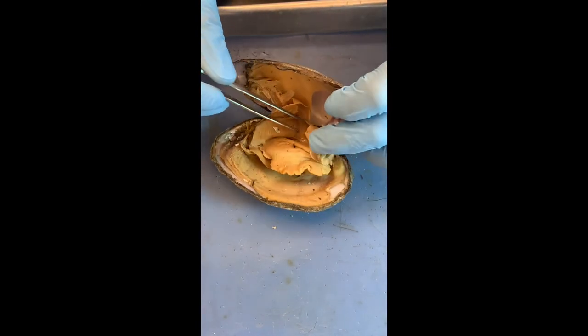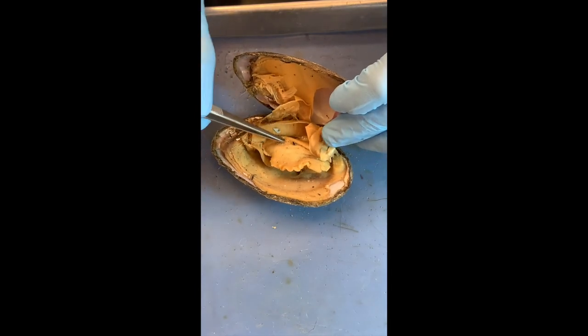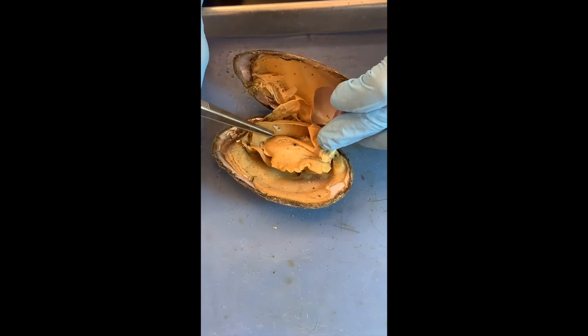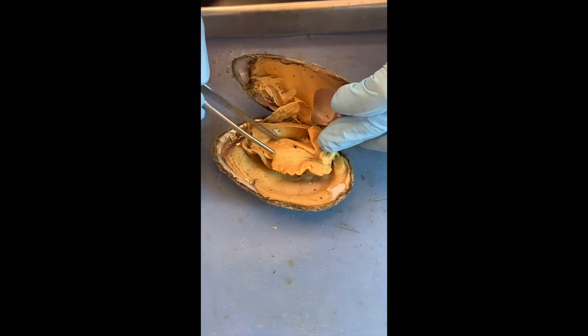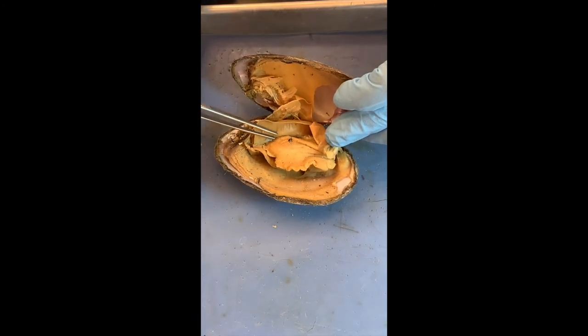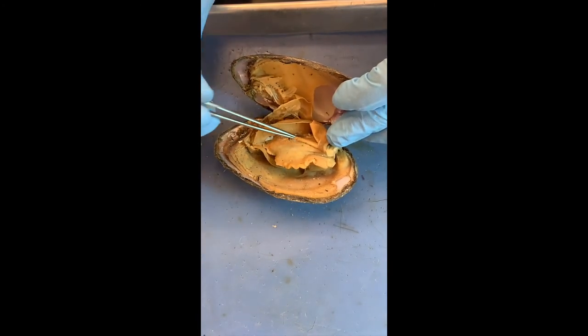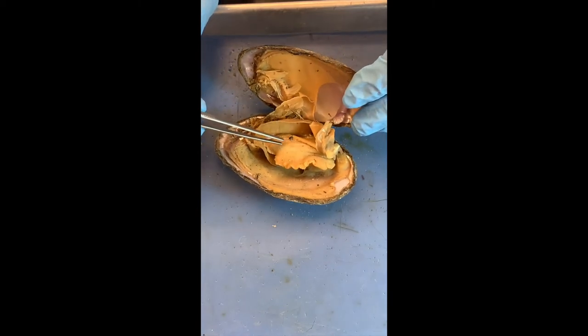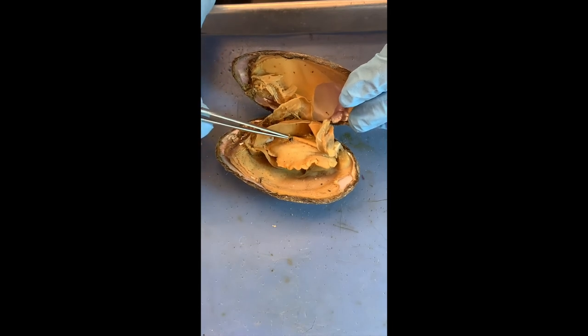There's a bulging part here — I believe that's where most of the organs are. That is called the visceral mass — where all the organs are. We're not going to open it because it's kind of nasty in a preserved clam, but it has a digestive gland, stomach, and intestines — all the goodies mashed up in here.